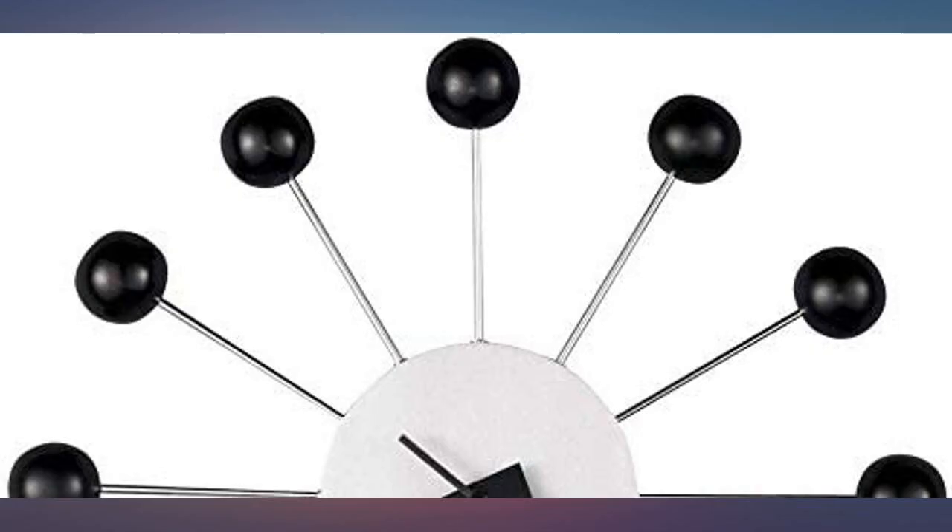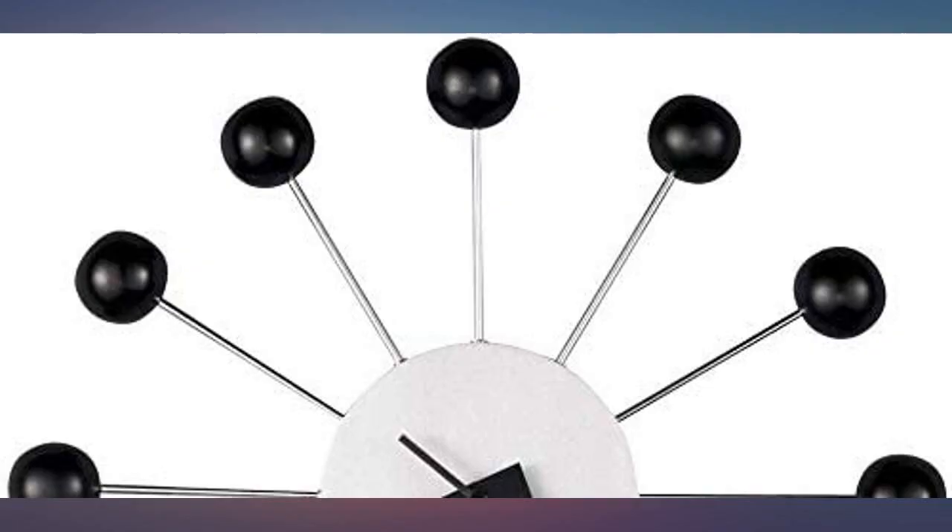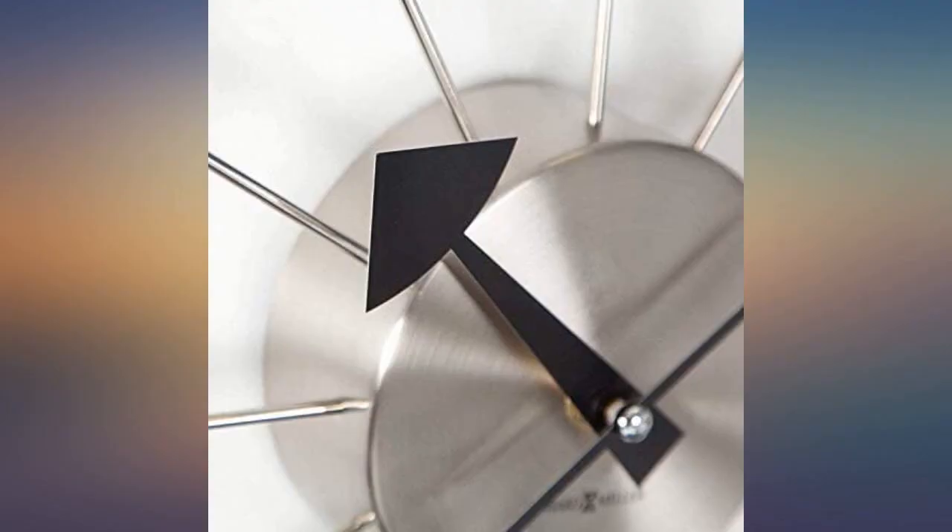I bought this as a gift for my boyfriend and it looks great on his wall. You can go on eBay and pay $500 for a vintage Howard Miller ball clock, but why would you? Who's looking at the maker's mark? I just got mine today and it looks great in my retro mid-century bedroom.